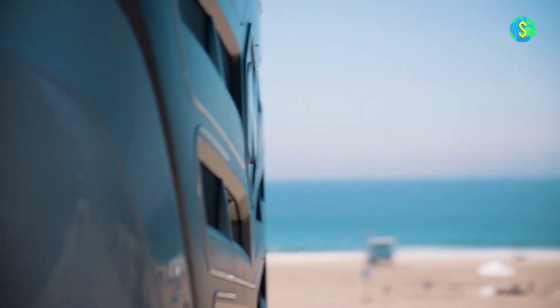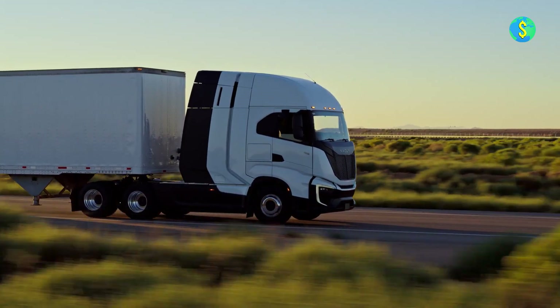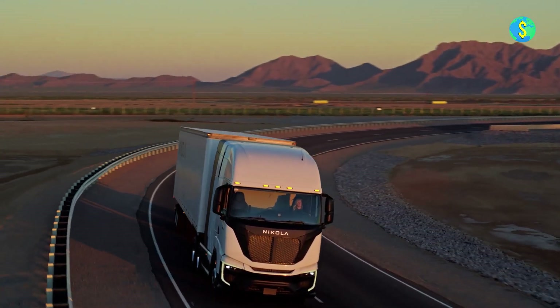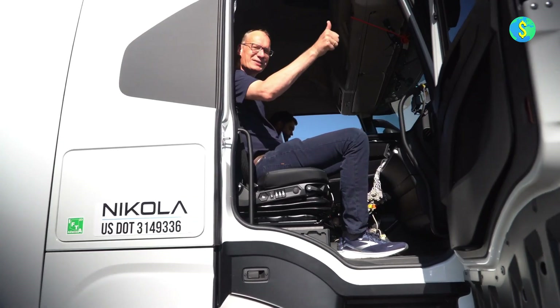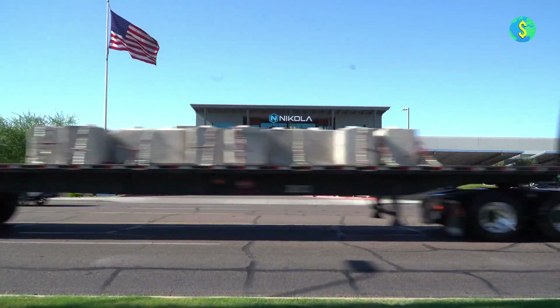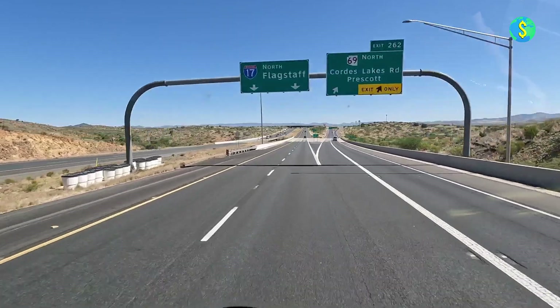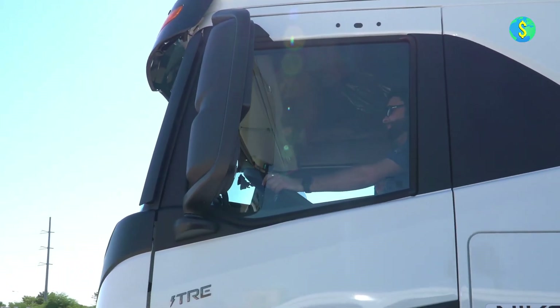Beginning in August, Nikola will start delivering its inventory of battery-electric tray trucks, with 152 unsold trucks remaining at the end of the first quarter in March. The company is set to report its second quarter financials on Friday. These tray trucks are equipped with nine battery packs, providing a range of up to 300 miles on a single electric charge.